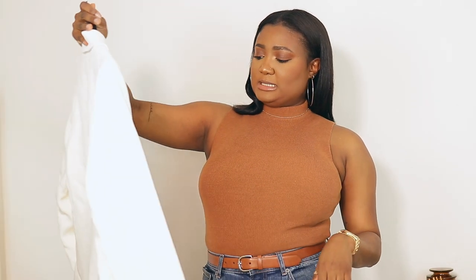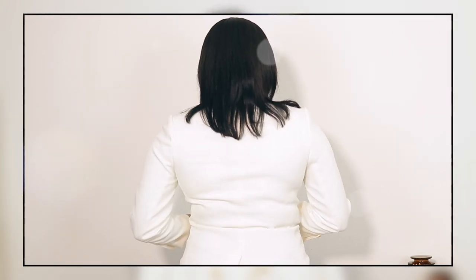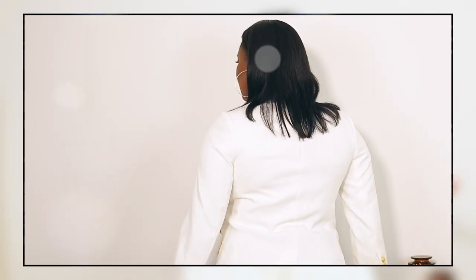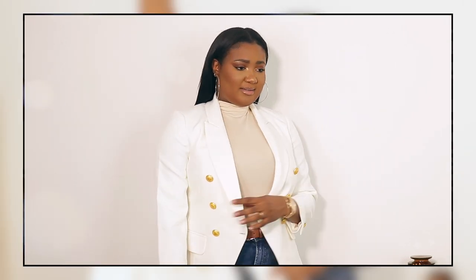The next item is a blazer — a double-breasted blazer in the color ivory, originally $148. Very Balmain inspired, as you can see, with double-breasted gold detailing. I absolutely love this. The button details look very vintage — definitely an amazing piece.